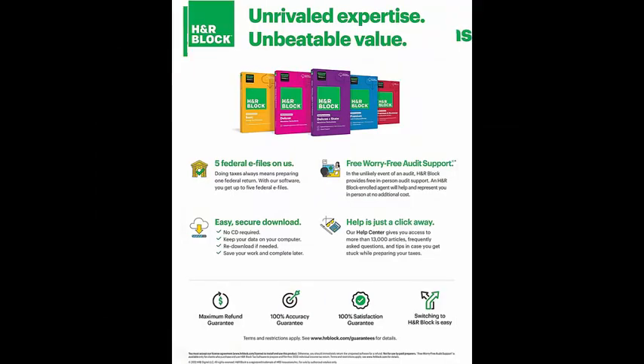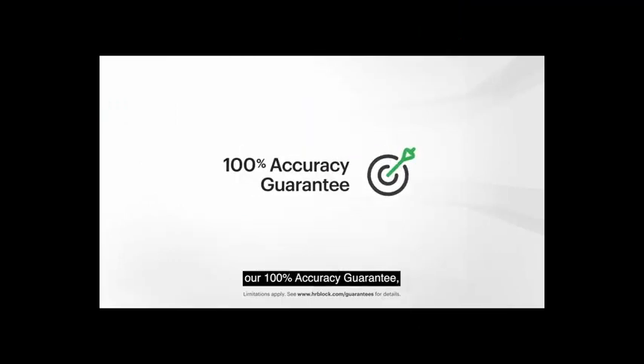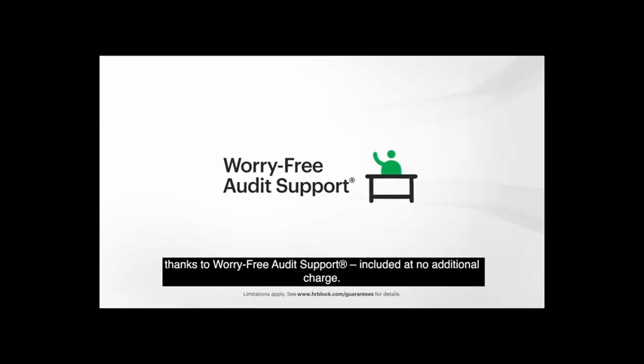No matter which product you choose, you'll get our maximum refund guarantee, our 100% accuracy guarantee, and our 100% satisfaction guarantee. You'll also be able to file with confidence, thanks to worry-free audit support included at no additional charge.